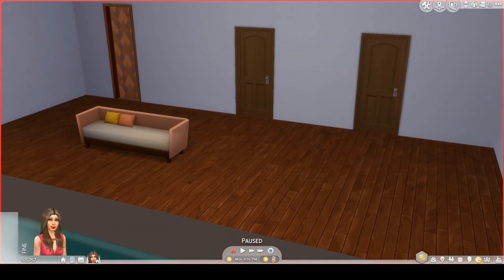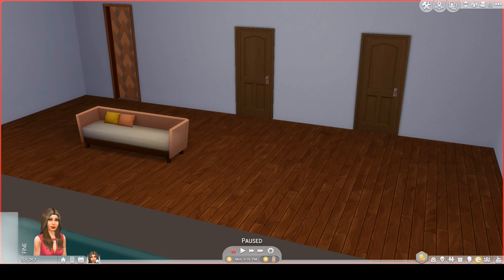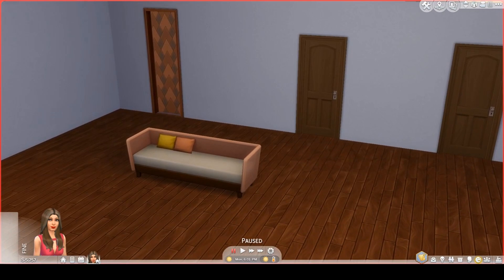It's a very big room. I built it that way because I wanted you to be able to add things to the lot if you wanted. You can also very easily make this a starter home once you place this in your game.